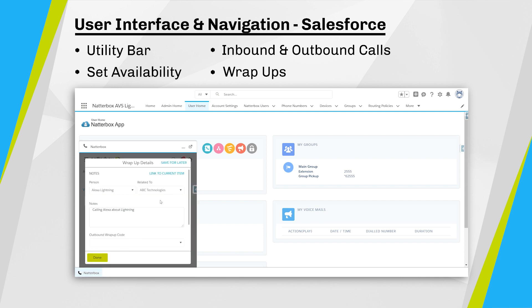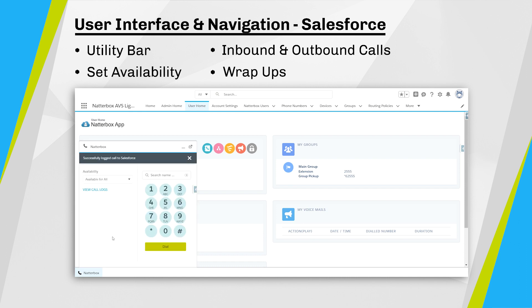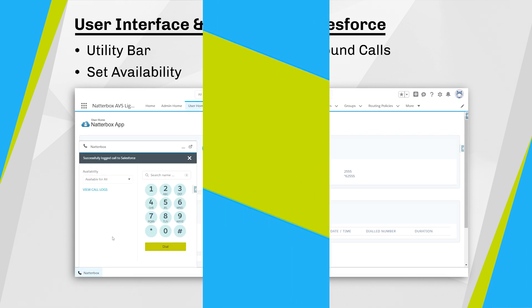As a Natabox user within Salesforce, I can easily access all the features I need from the utility bar. From here, I can make and receive calls, take notes, and add a wrap-up code to finish my call. I can even schedule another call if needed. If a caller isn't recognised, Natabox can automatically create a contact and a case if required. After my call has finished, I can even direct the caller to a survey to gather feedback on customer satisfaction.